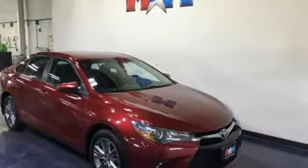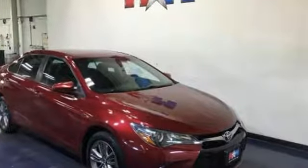Of the Camry, Edmunds.com highlights the comfortable and spacious interior with above average rear seat space, good visibility, and user-friendly interior controls.